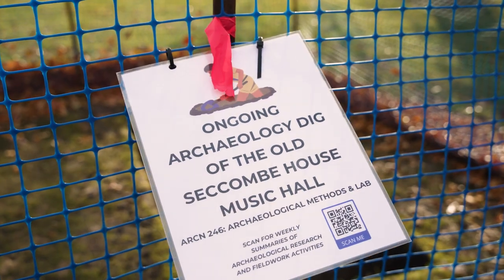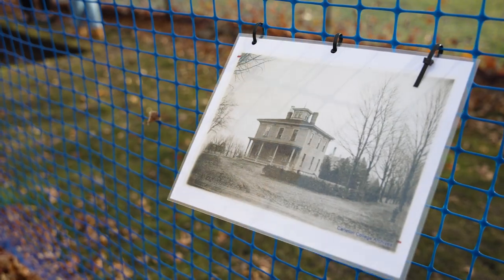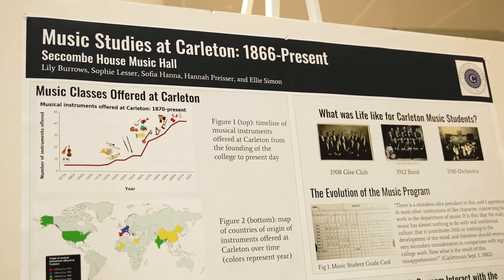This term I taught archaeology methods in lab. Every year when we teach this course we pick one site to excavate and learn about on campus. This year we decided to focus on Seacom House, which was Carleton's oldest building and first ever music hall.